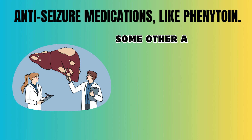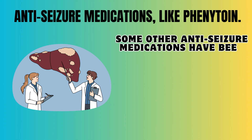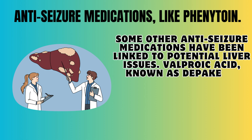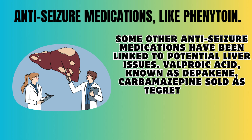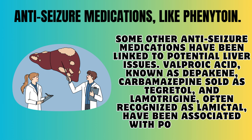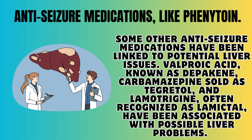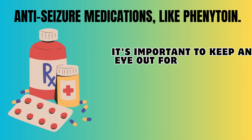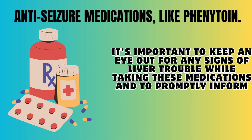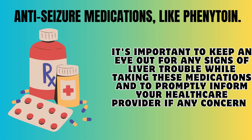Nearly all cases of phenytoin-related liver issues are part of broader reactions involving the whole body, including anticonvulsant hypersensitivity syndrome, drug reactions with eosinophilia and systemic symptoms (DRESS), Stevens-Johnson syndrome, and toxic epidermal necrolysis. Some other anti-seizure medications have also been linked to potential liver issues, including valproic acid (Depakene), carbamazepine (Tegretol), and lamotrigine (Lamictal). It's important to watch for any signs of liver trouble and inform your healthcare provider promptly.